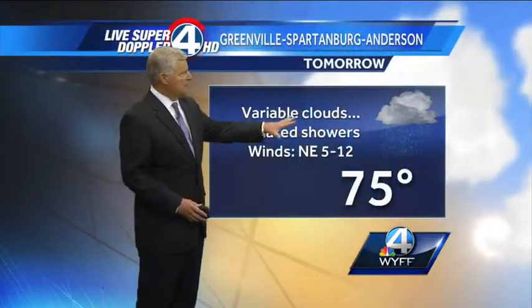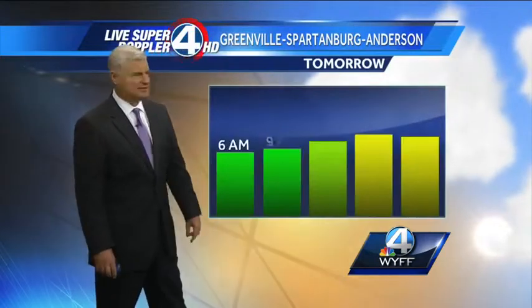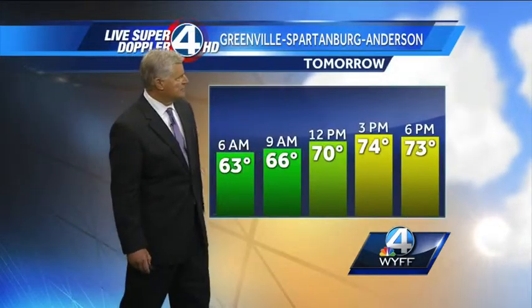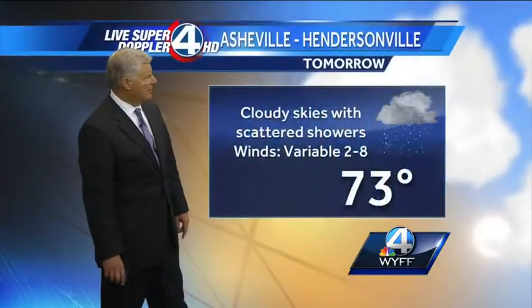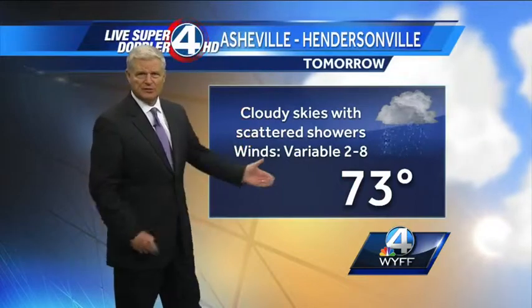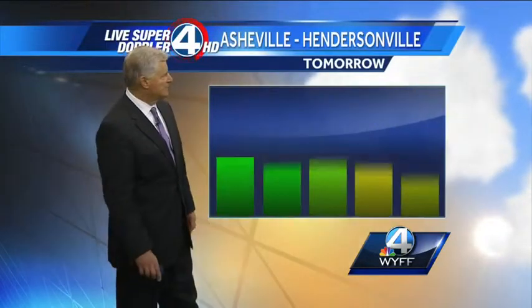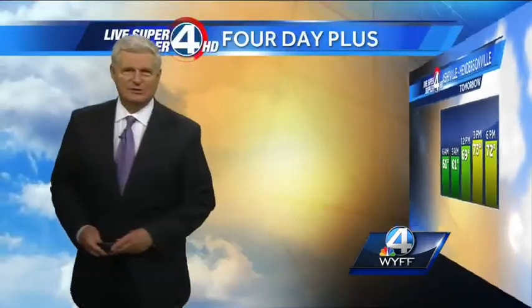In the Greenville-Spartanburg area, as mentioned, more clouds than rain with just a few isolated showers around. High temperature not bad — 75 degrees, starting off at 66 degrees at 9 a.m. and warming up to 70 at lunchtime. In the Asheville-Hendersonville area for tomorrow, cloudy skies with scattered showers, about a 30 to 40 percent chance, light and variable winds. High of 73 degrees, starting off at 61 at 9 a.m. and warming up to 69 degrees at lunchtime.